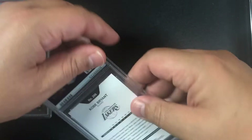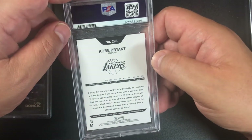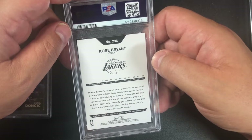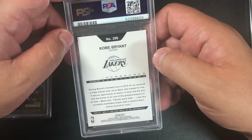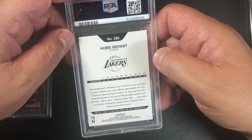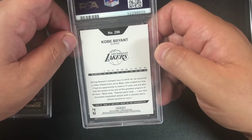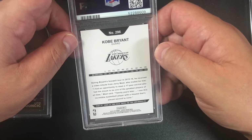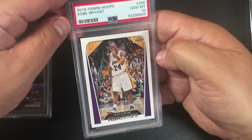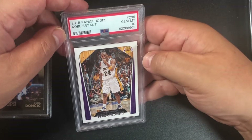Kobe Bryant — I sent in a whole bunch of Kobe Bryant 2018-19 Panini Hoops inserts. There are a lot of different looks. I took the best ones I had, so I'm expecting some nines and tens. PSA 10 — nice! 2018 Panini Hoops Kobe Bryant. Tremendous!